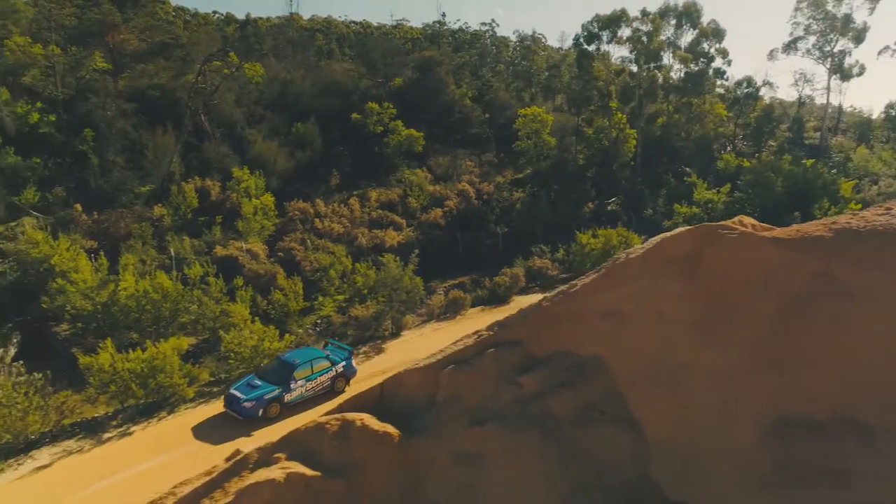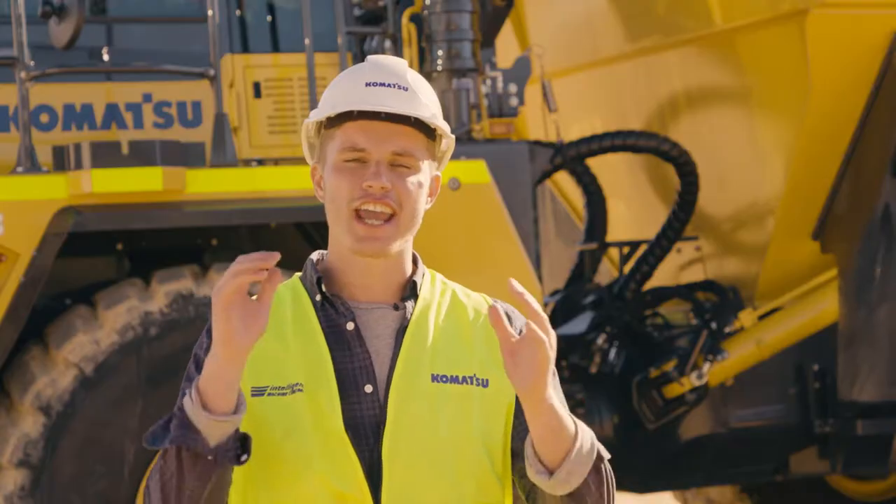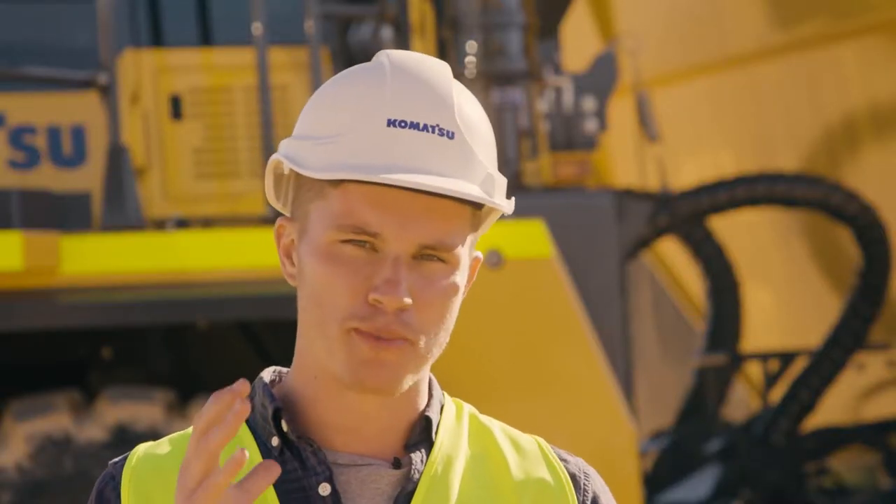That's right, I know science words. So, what happens when you put a rally car and a quarry together? You get a very scared Harrison and some very full Bonds underwear.